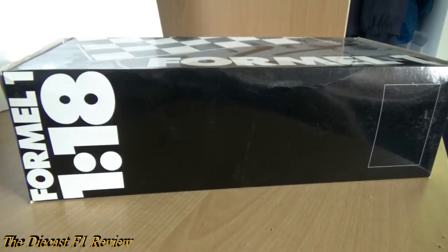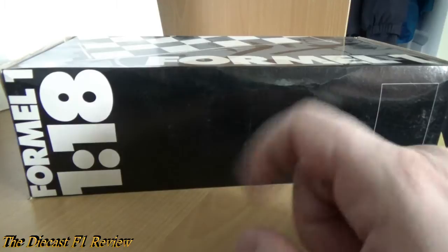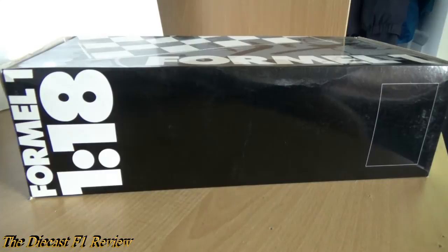Hello everyone, Rich here back for another video review for the Diecast F1 Review. Today I'm reviewing a black box — well, there is a model inside. It is the Ferrari 412 T2 from the 1995 Formula One season, driven by Jean Alesi and Gerhard Berger, and it's the last of the V12 era Formula One cars.